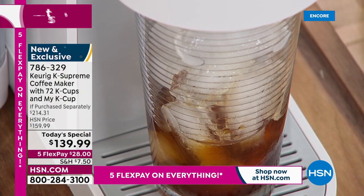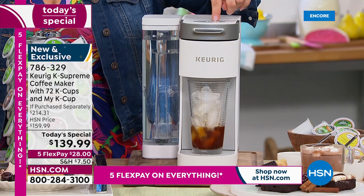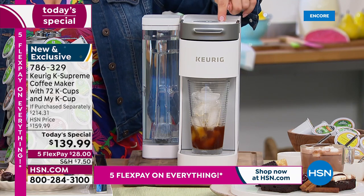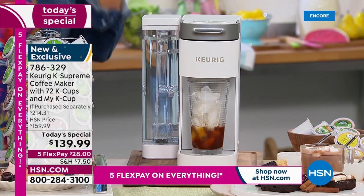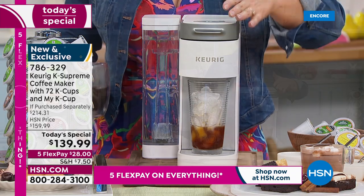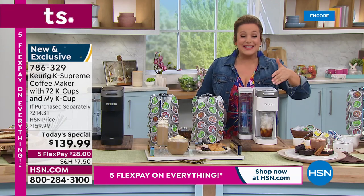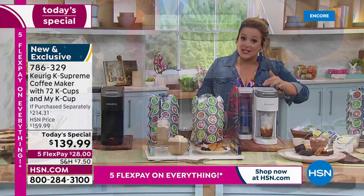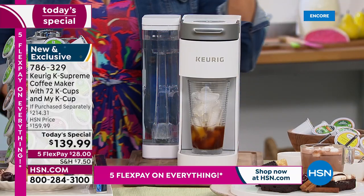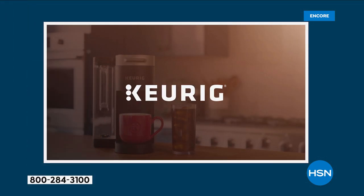It's not complicated: press the power button, choose your brew size — six, eight, ten, or twelve ounces — choose Over Ice if you want it, press the center button, and you're brewing. Keurig became the pioneer and still leads the pack in single cup brewing. Today's offering is the lowest price found on the K Supreme, with 72 cups of coffee and the My K-Cup included.